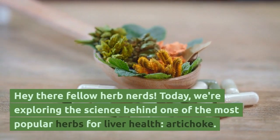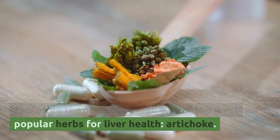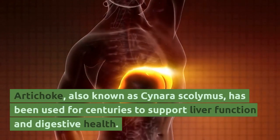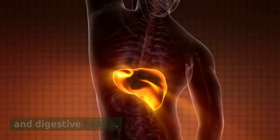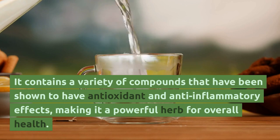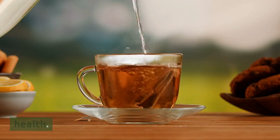Hey there, fellow herb nerds! Today we are exploring the science behind one of the most popular herbs for liver health: artichoke. Artichoke, also known as Cynara scolymus, has been used for centuries to support liver function and digestive health. It contains a variety of compounds that have been shown to have antioxidant and anti-inflammatory effects, making it a powerful herb for overall health.